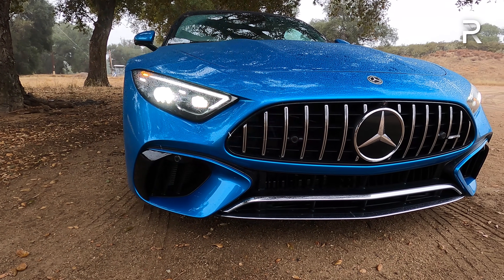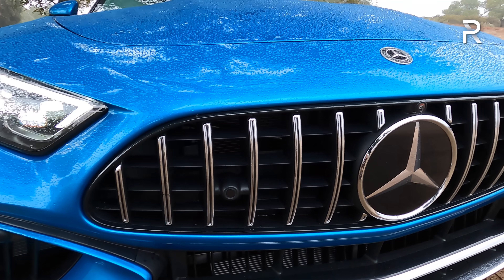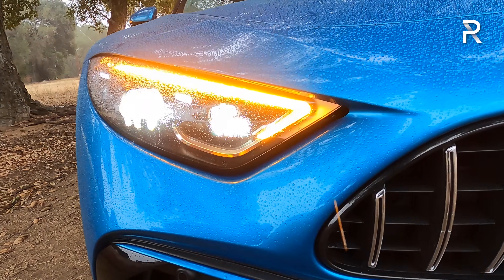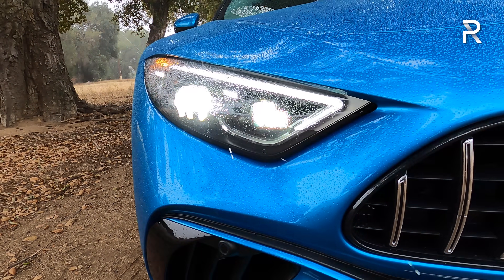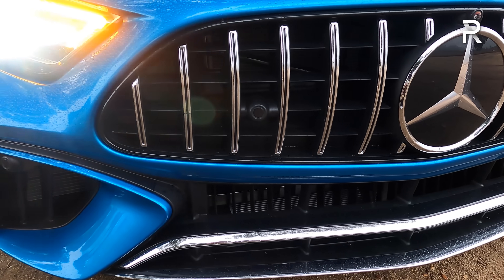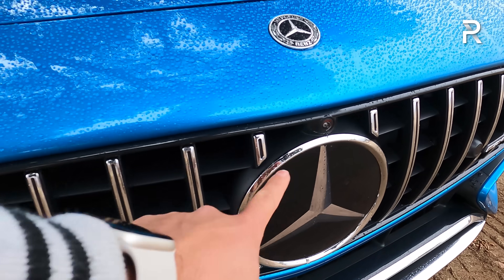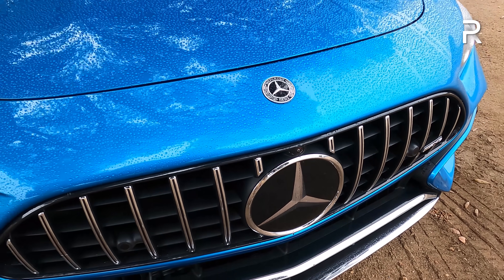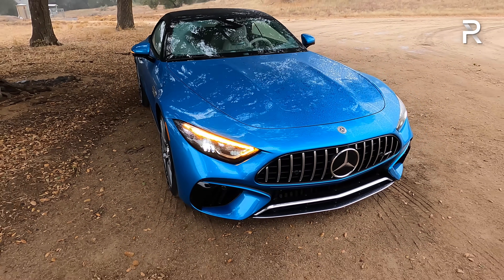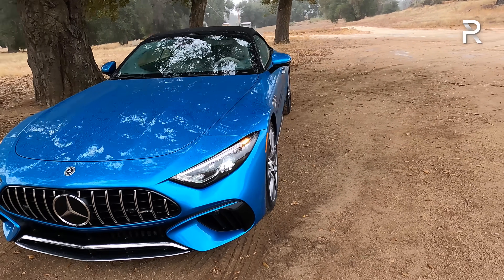The front end has an in-your-face look with the company's corporate Panamericana-style grille with vertical chrome slats. My tester is an SL55, so it's missing the AMG night package which would black out the chrome. It looks really good in hyper blue, with the company's signature full LED headlights, adaptive swiveling headlights, and functional vents in the lower front fascia. This vehicle has a very long nose because it only comes standard with a V8 engine.